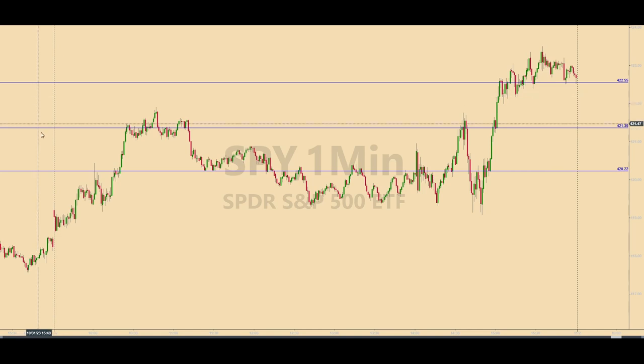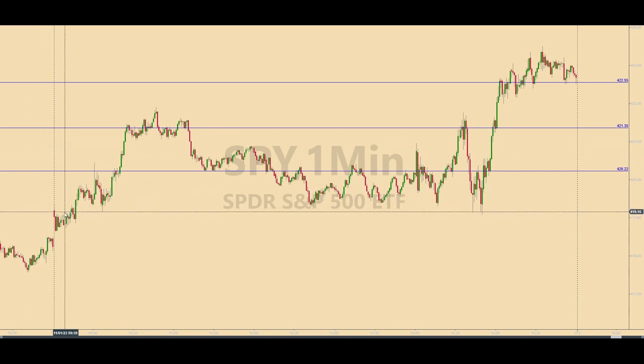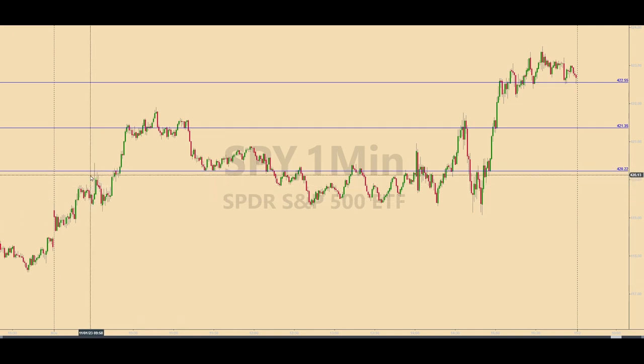We'll take a look at how today's levels played out. The first level that got hit was at 420.22, and that happened as the SPIDERS came up into this level at 10:01 a.m. A very quick spike of this level produced a base hit within a few seconds. And as soon as this first trade was closed out, the 420.22 level was off the table for the rest of the trading day.